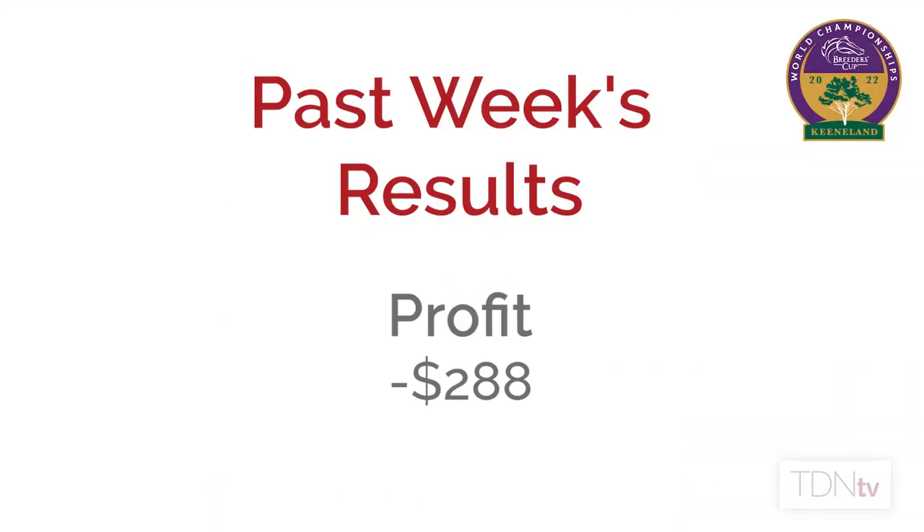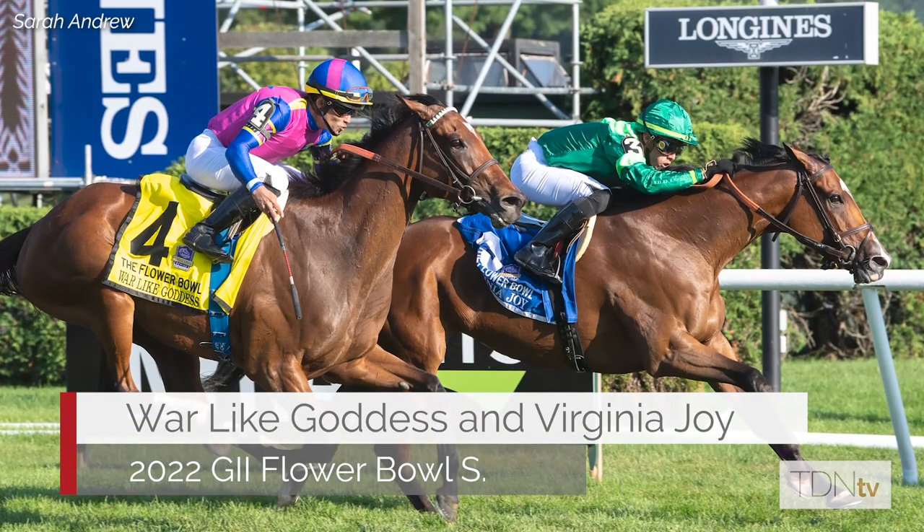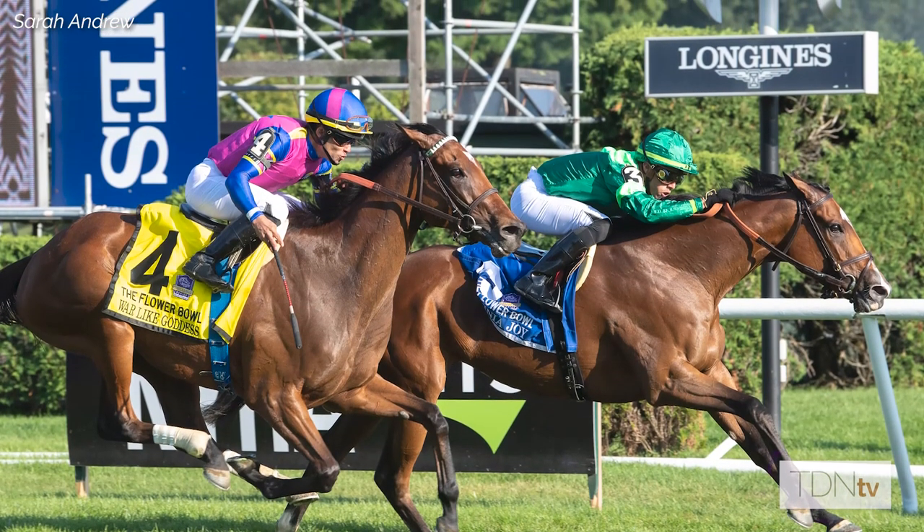Last week on Better Things and our Breeders Cup handicapping segment, unfortunately we came up empty — minus $288 dollars. We definitely got unlucky with Warlike Goddess coming up just short in the Flower Bowl. She was clearly best and got victimized by a laughably slow pace, but that happens sometimes.